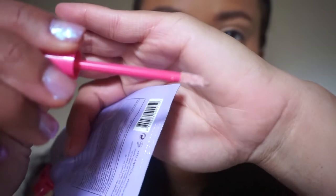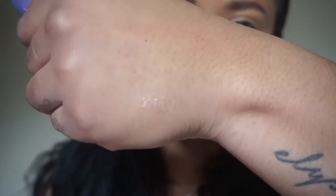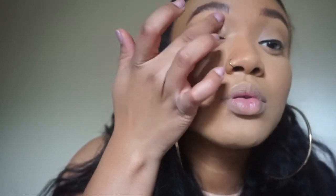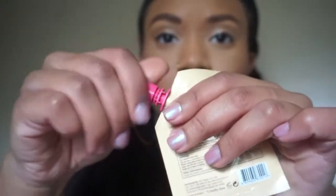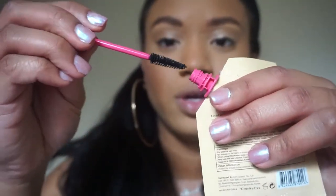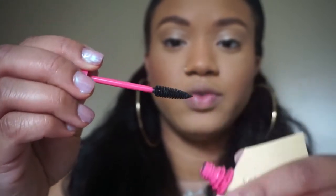It has a little doe foot applicator for the eyeshadow. Next I'm going to go in with the mascara — same thing, just twist it off and it's a little mascara brush. This is so freaking cute.